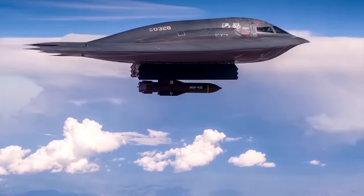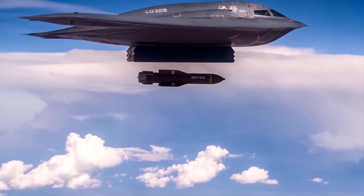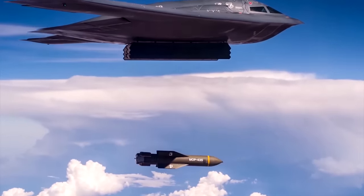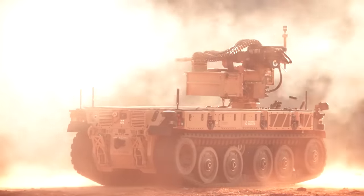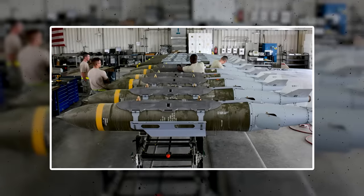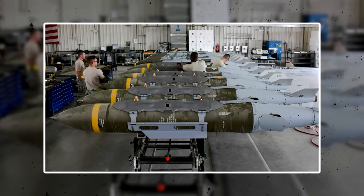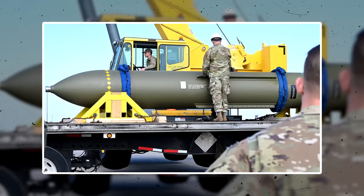Technology has advanced a long way since the Tirpitz was sunk. Modern bunker busters work a lot like a full metal jacket bullet — the copper jacket covering the lead bullet lets the slug go more easily through whatever it's fired at. Bunker bombs use the same concept, but instead of a copper jacket, it's a hardened steel case, and instead of a bullet, the bomb contains powerful explosives.